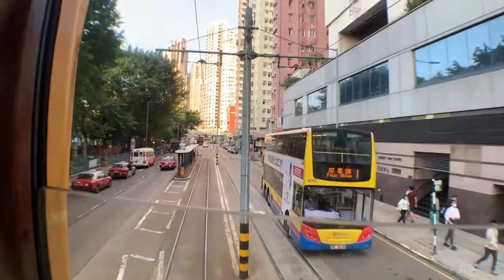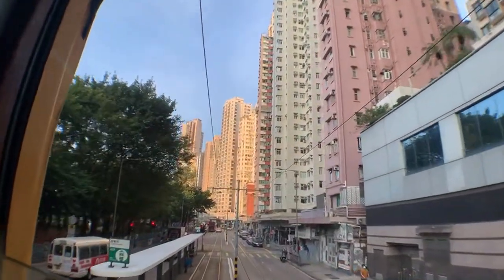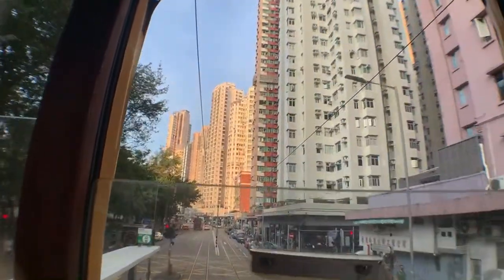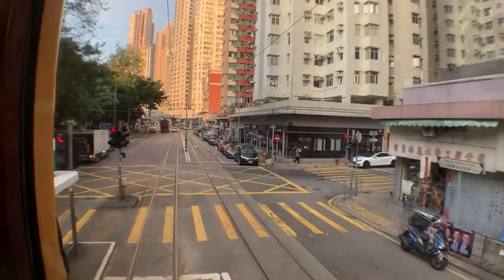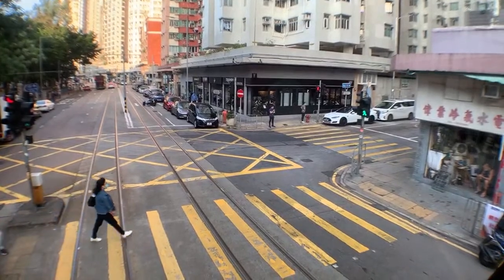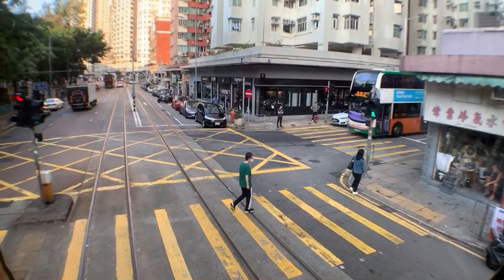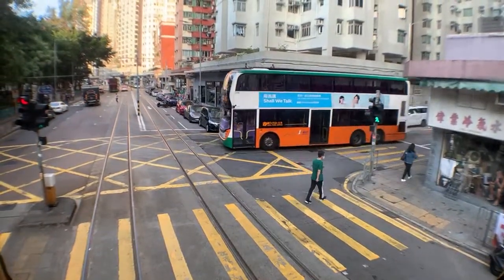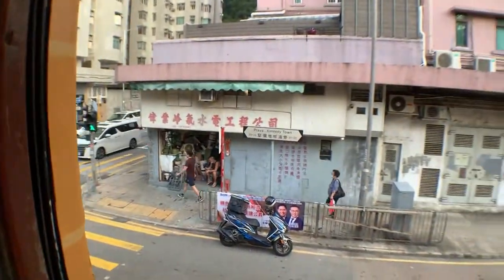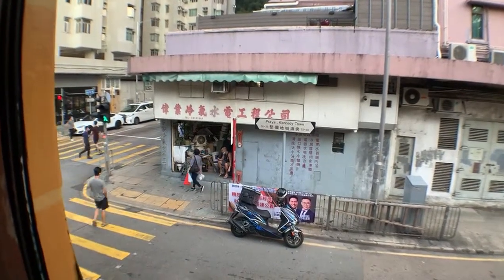Hong Kong is a very vertical city. These typical apartments here are super high. This area has a good mix of Western and Asian stuff — it's one of those neighborhoods where you see really old shops combined with very westernized things. We also have old double-decker buses. There are very old-style shops here that fix air conditioning, plumbing, and that sort of thing.